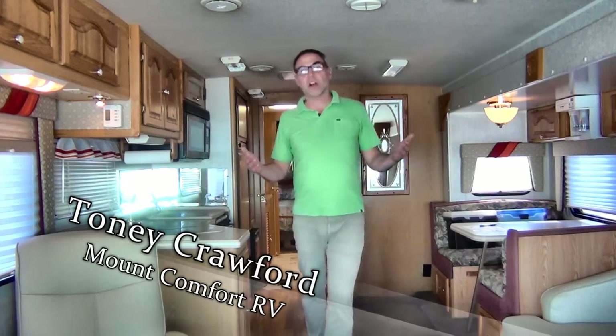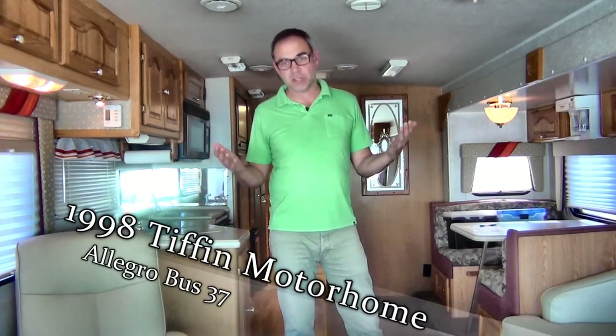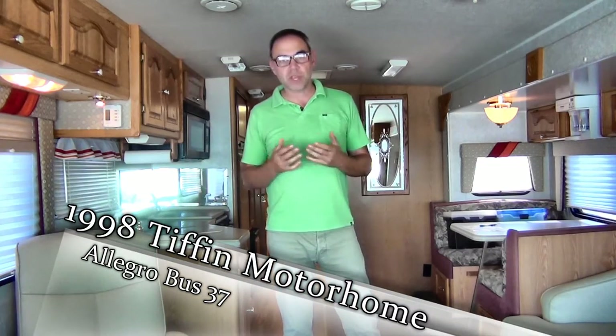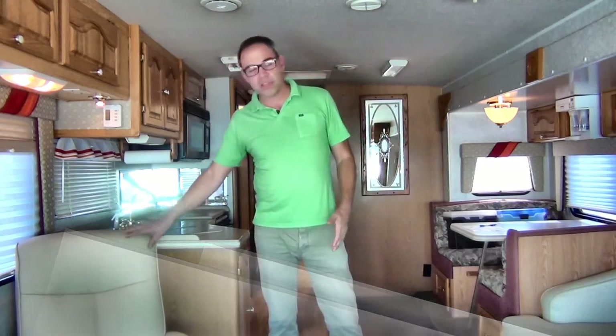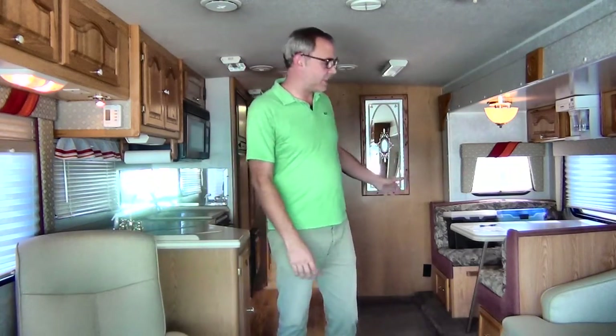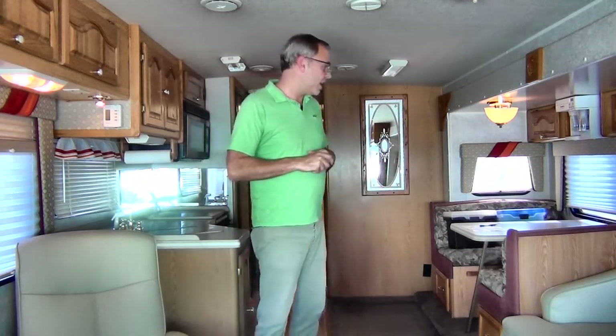Now we're on the inside of this 1998 Tiffin Allegro Bus 37 model. As I mentioned on the outside, this is in beautiful condition. The previous owners took really good care of it — everything is really clean. All the leather and cushions on the chairs and the couch are in spectacular condition, no marks or stains. The previous owners just really babied it, and that's a good thing.